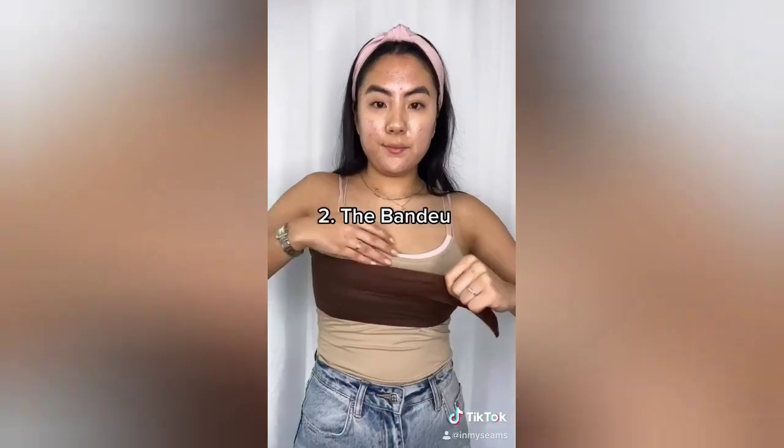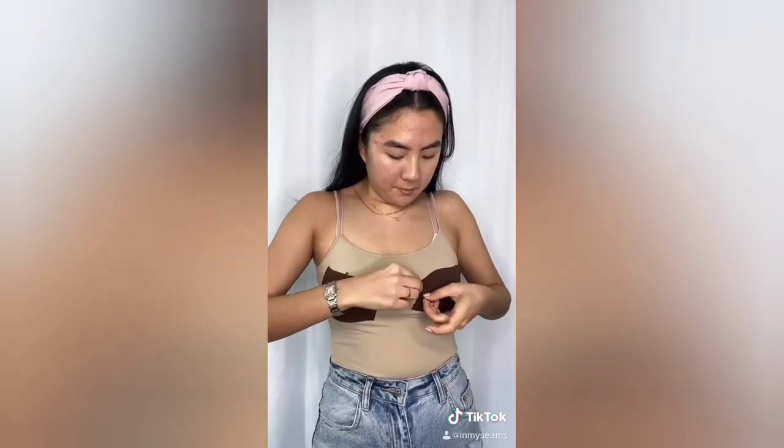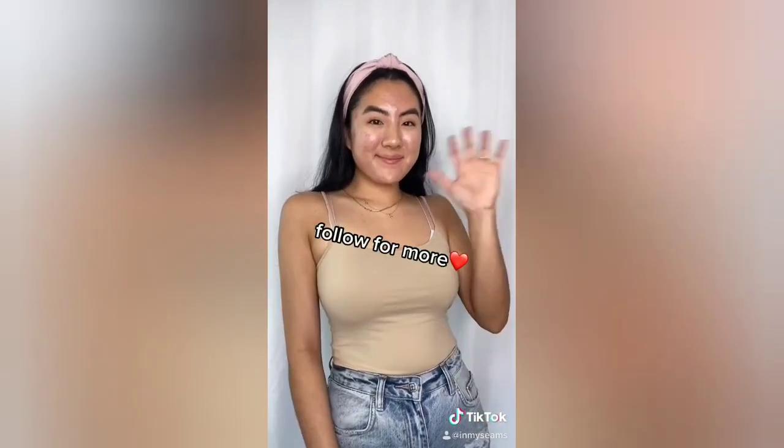For a peekaboo cutout dress, you're going to do the bandeau style — nice and simple. And for a more revealing style, you're going to just do the pasty. Use more or less tape if you need it. Thanks for watching — like for part two.